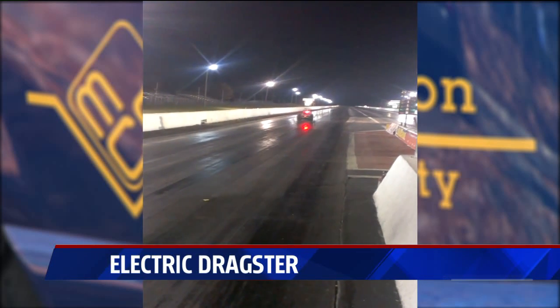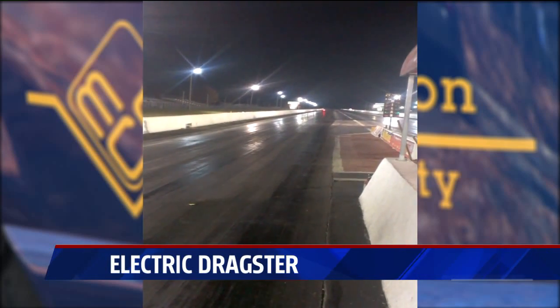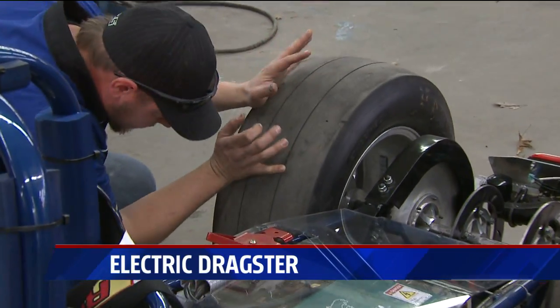109 miles per hour at the Milan Dragway in Milan, Michigan. Yes, student-built — everything from bending the tubing and welding it to wiring the thing and machining parts.